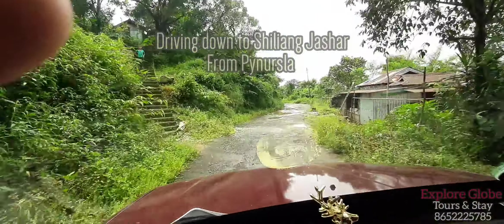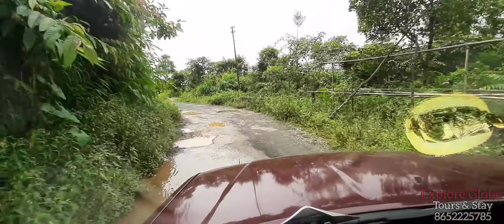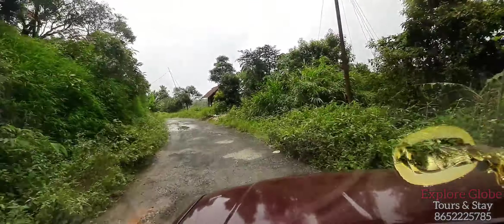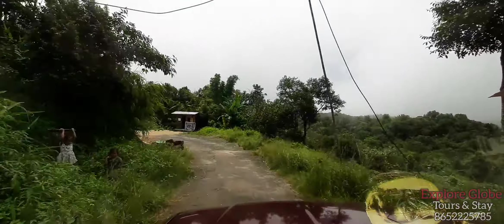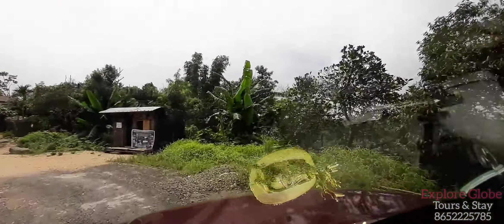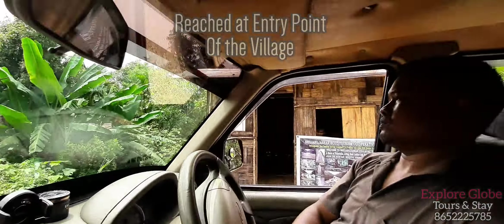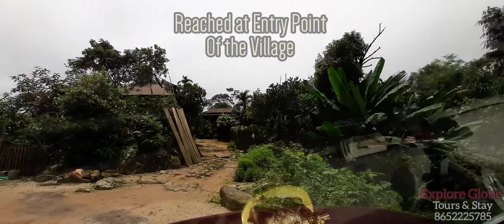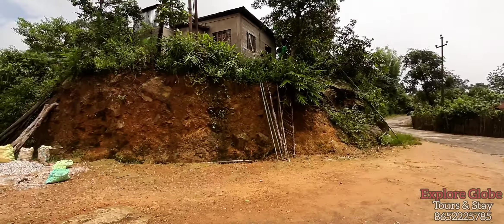We started our journey from Peninsula to Shilyang Jashar by these small roads, with very beautiful views around. After about one hour we reached Shilyang Jashar. This is the entry point of Shilyang Jashar village.